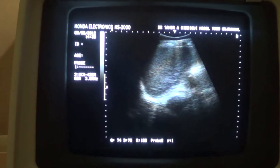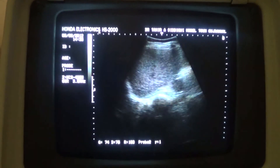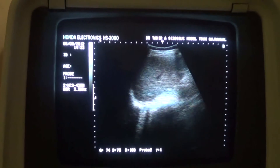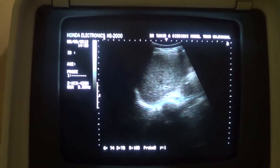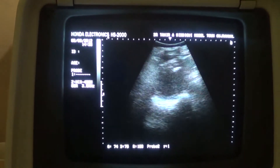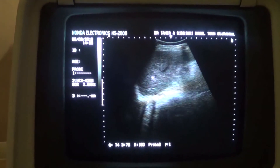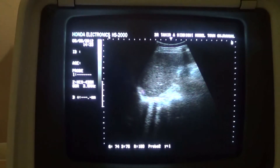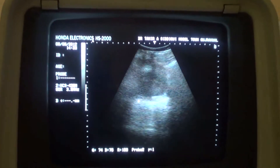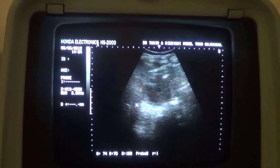This is a case with a history of right nephrectomy 14 years back, and has come for follow-up. This is the liver — this area is the liver. It is echogenic. This is the diaphragm, and this is the area of the renal fossa where the right kidney could have been.